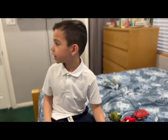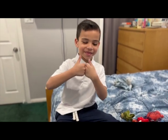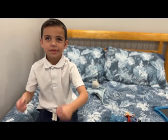Thanks for watching our channel and we will see you next time! Leave a thumbs up, subscribe to our channel, and leave a thumbs up. Bye!